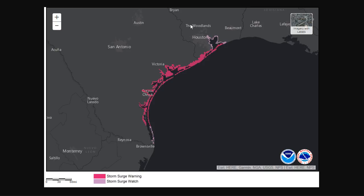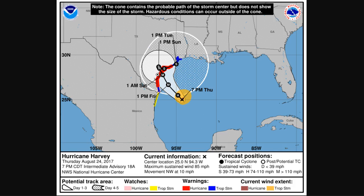This also causes big problems for rainfall. We've been talking about the slowdown of the system with weak steering currents between two areas of high pressure. You can see these forecast points are very clustered together — this is about a three-day period during which the system barely moves. Some models keep it over Texas even longer, well into the middle part of next week. This means copious amounts of rainfall, and a lot of rain will continue well away from the landfall point.